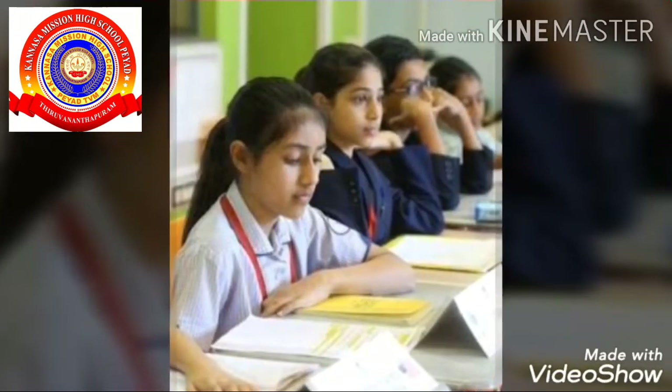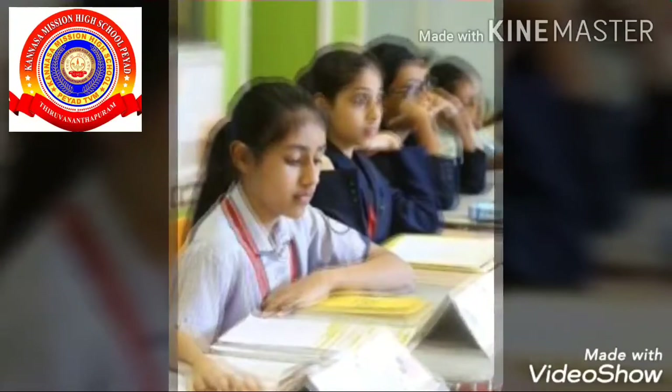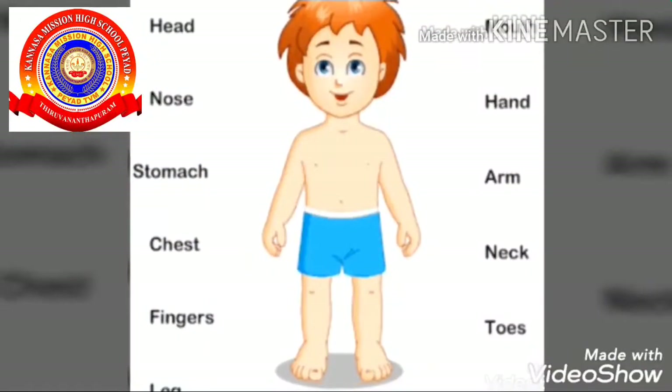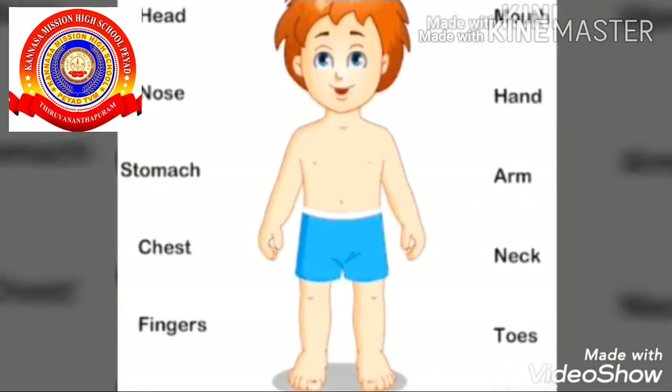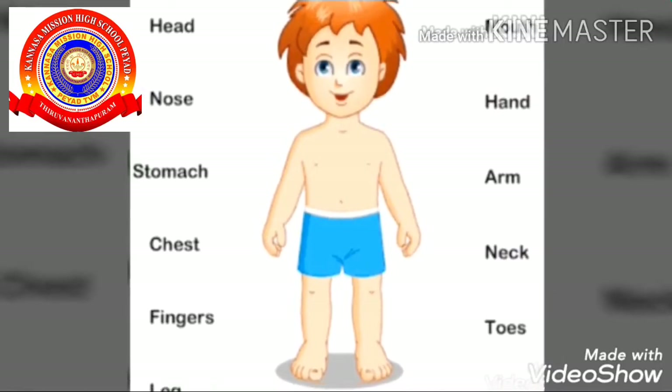Hi, dear students. Good morning. How are you? Excellent, isn't it? Hope all are safe at home. Should I take a lesson about our body? I think you may know the parts of our body from the nursery section itself.